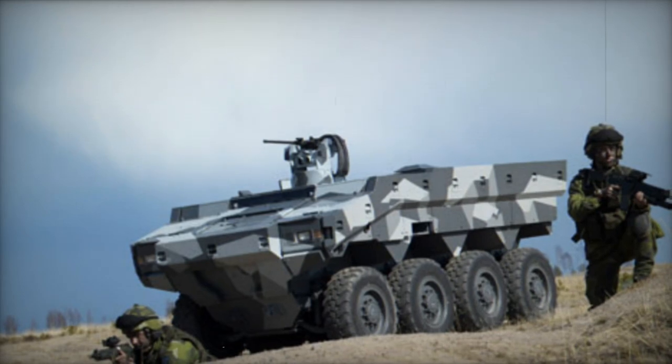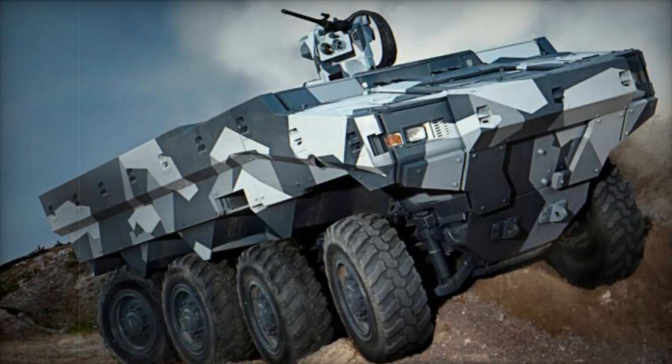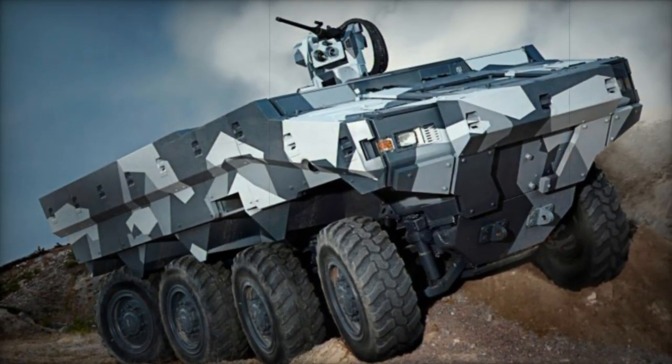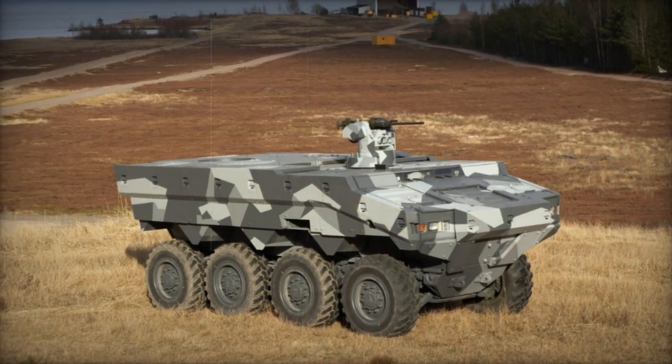Propulsion is provided by a hybrid diesel-electric drive, incorporating two Stair diesel engines generating 270 horsepower each. The SEP also offers a battery-powered option for silent operation, alongside a hydro-pneumatic suspension system. With pivot steering enabling rotation on its axis, optional features include a central tire inflation system.